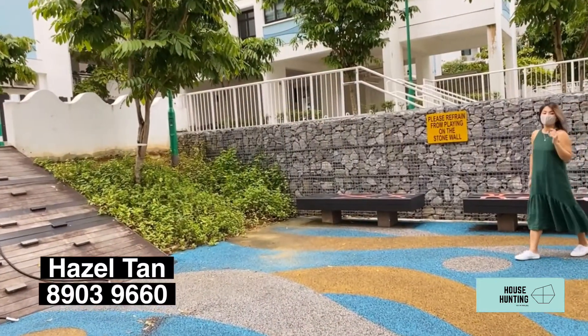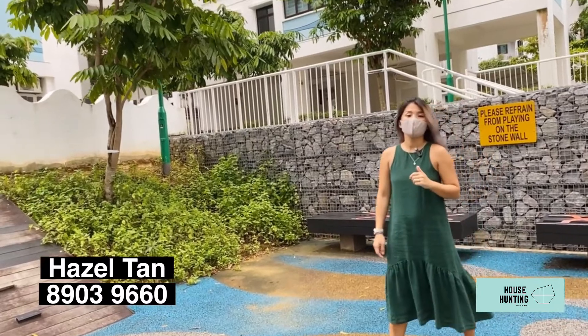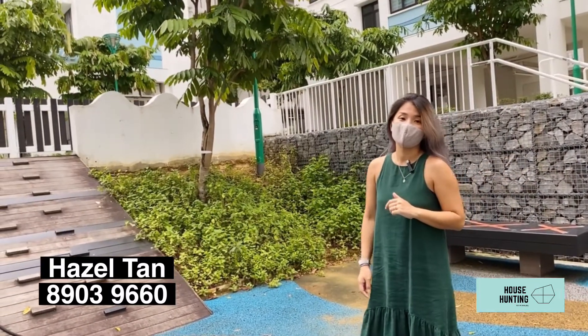So if you like what you see and you'd like to arrange a viewing, feel free to give me a call. My name is Hazel, my number is 8903-9660. Happy hunting!